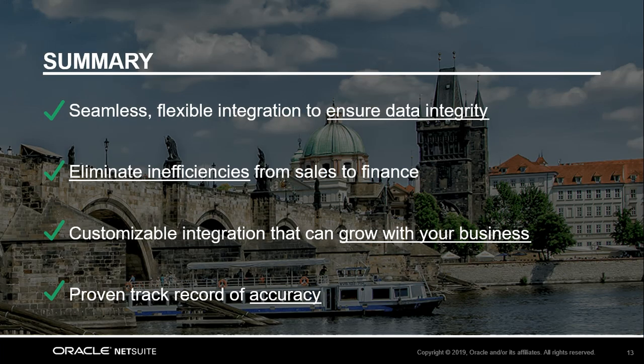To summarize the value that we discussed today: this seamless and flexible integration ensures data integrity between your Salesforce and NetSuite instances. The inefficiencies of manual information transfer, over-communication, and mistakes are eliminated for your sales and finance personnel. As you grow, you're able to update the field mappings between the two systems to ensure this is a long-term solution for your growing business. And all of this is proven by the thousands of customers utilizing this platform, demonstrating the integration's accuracy and legitimacy.